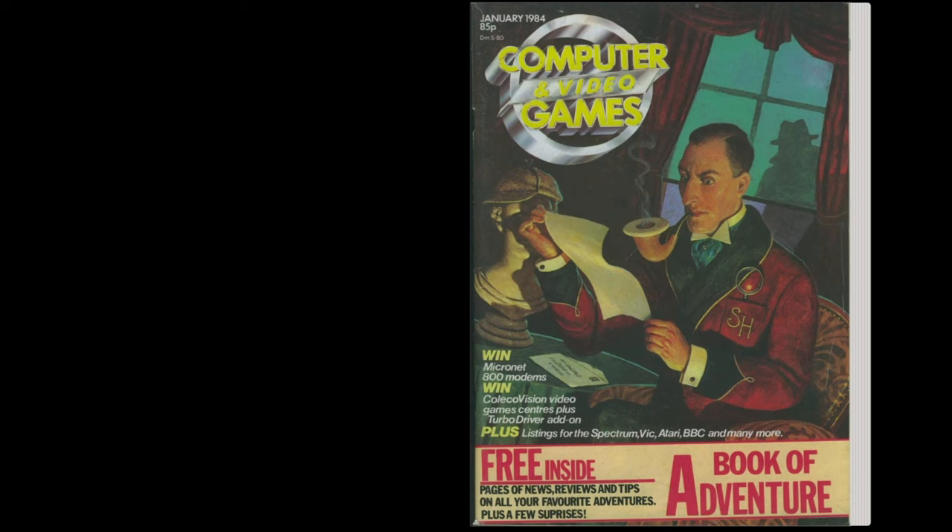Moving on to the second magazine: the January 1984 edition of Computer and Video Games, with a very impressive image of Sherlock Holmes on the front cover - for reasons I'm not entirely sure about. Similar to the Micro User, it has a Book of Adventure free pullout with information about adventure games. It's interesting that both this and the Micro User focused on adventure games in their January 1984 editions.